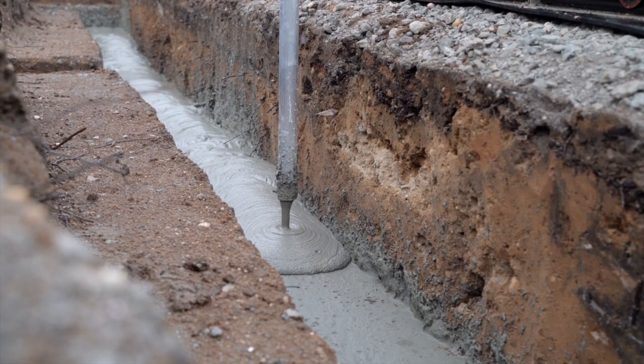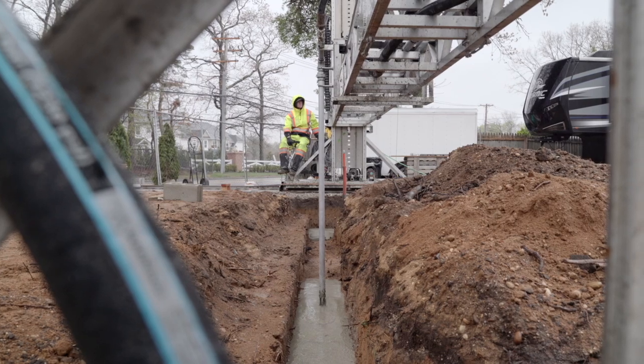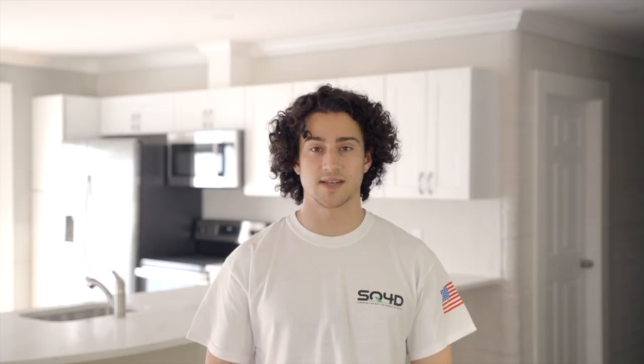3D printing the footings removes the need for temporary forms, as is required in conventional concrete footing construction, and takes around six hours for a 2,000 square foot house.